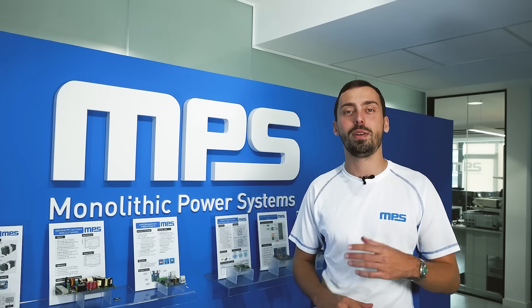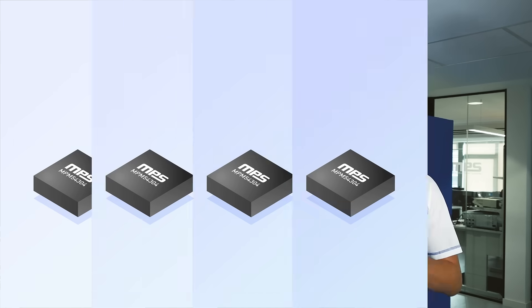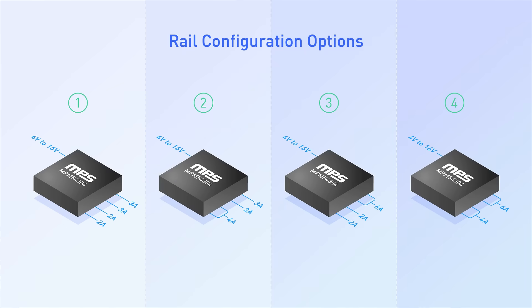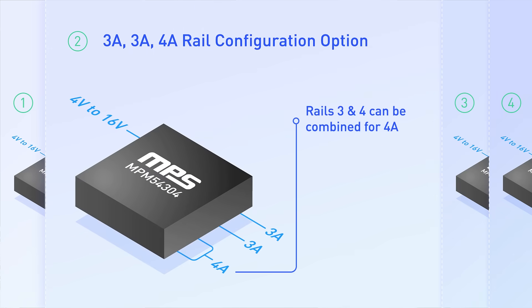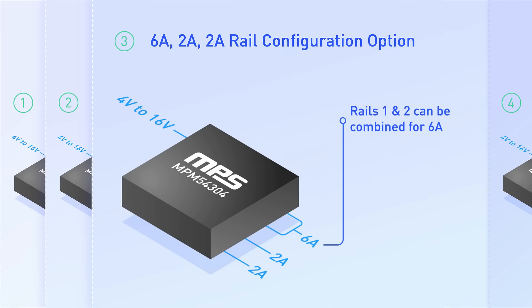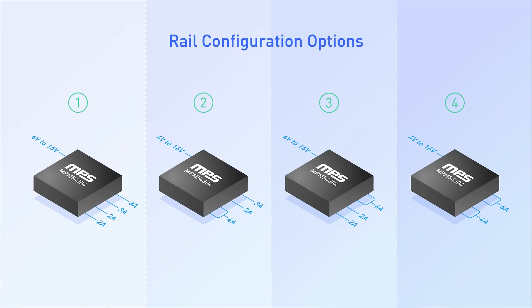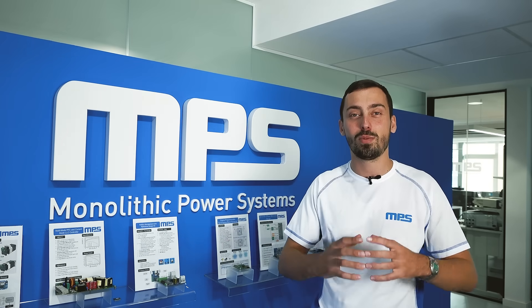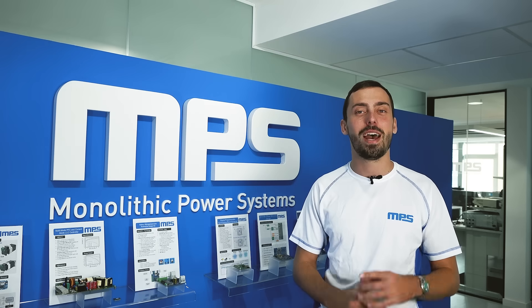For example, we had a customer who needed an extremely compact solution with over 20 output rails, so we recommended the MPM54304. Four integrated inductors work with the MPM54304's fully integrated quad output module, and with its tiny 7x7x2mm package, which can achieve 10 amps of total continuous output current, the MPM54304 was able to fully meet the customer's space constraint and high power needs. The first two rails alone offer 6 amps when paralleled, which easily met the customer's need for 5.5 amps of output current, and this device works with sequencers to provide additional configurability.